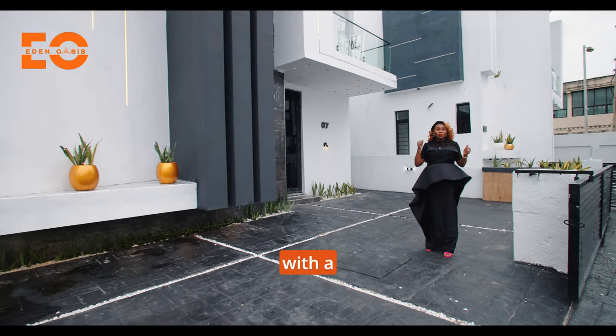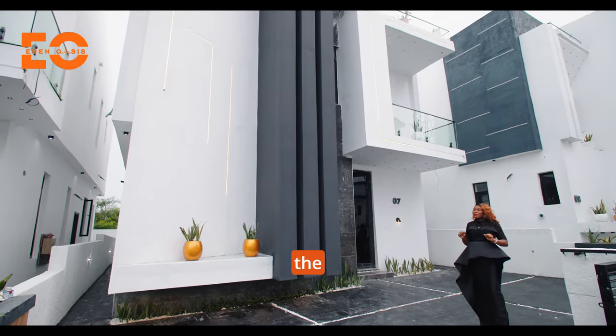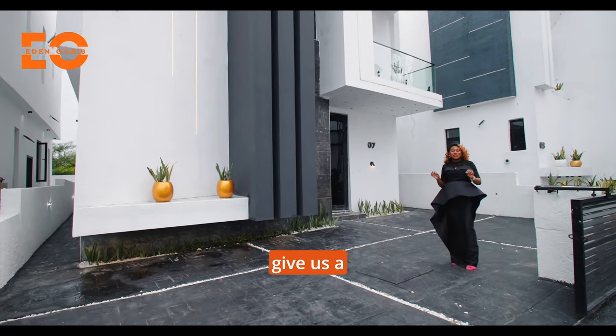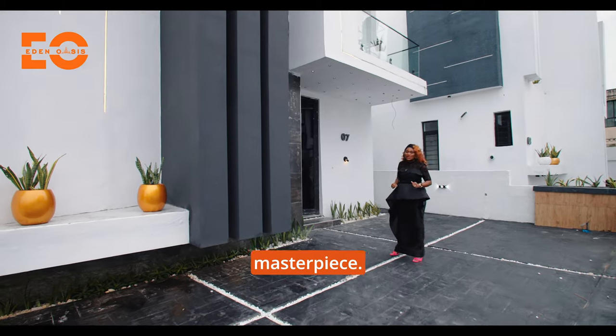You can park up to two cars here comfortably. This unit does not come with a pool — the other unit right there comes with a pool. This unit is in the market for 230 million Naira, and that unit is in the market for 240 million Naira. To get any of these, all you have to do is give us a call right now. Without further ado, let me take you into this amazing masterpiece.